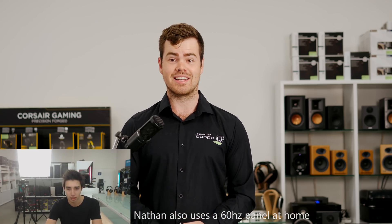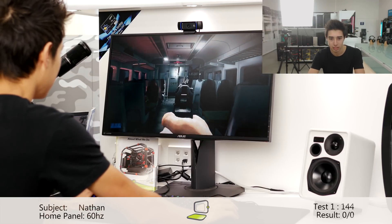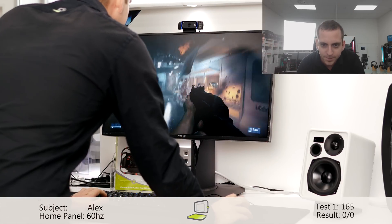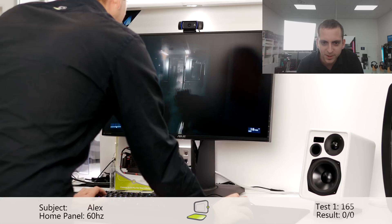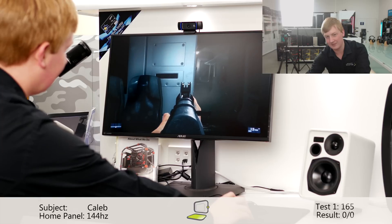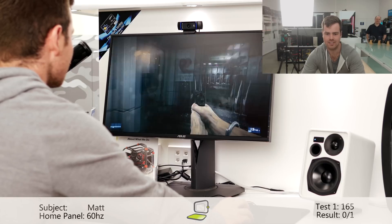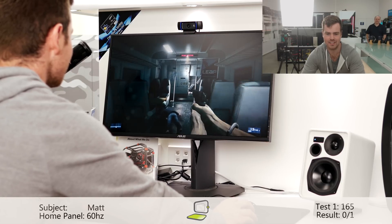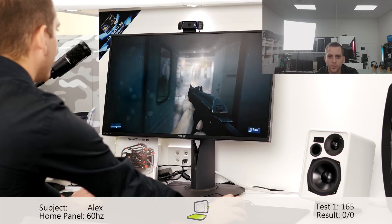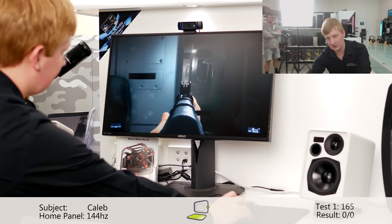So without any further preamble, let's get testing. I knew this was going to be very difficult to compare. It's hard. This is hard — I regret doing this test now. Can't really tell the difference. I'm going to guess 144. 144 would be my guess.